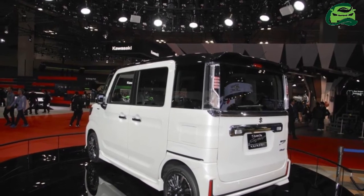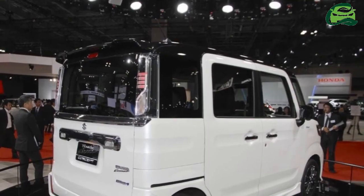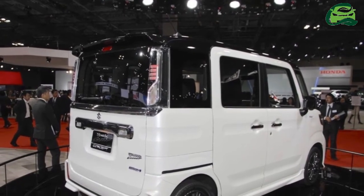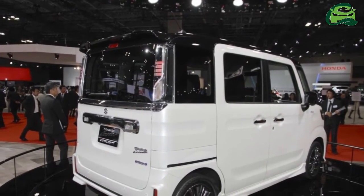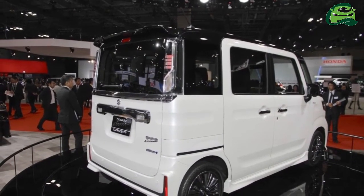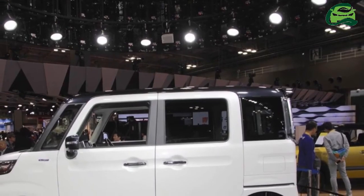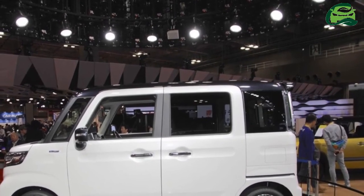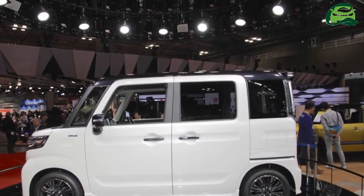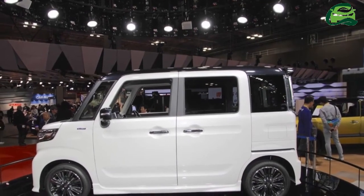The Suzuki Spasa Custom Concept is a more stylish variant of that above-height class mini-wagon. The Spasa Custom boasts high levels of aggression with a unique front end, featuring sharp rectangular headlights, a large trapezoidal radiator grille, and a distinctive bumper with C-shaped daytime running lights and fog lights.